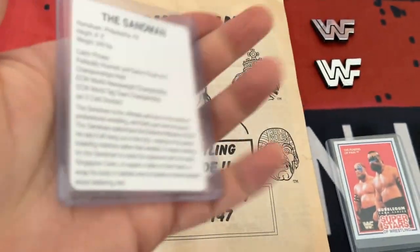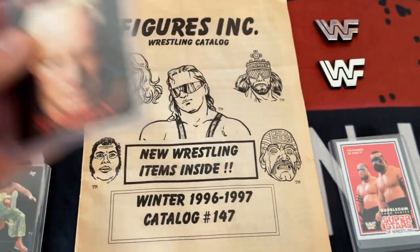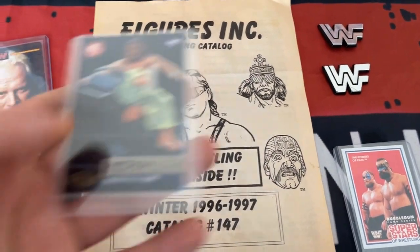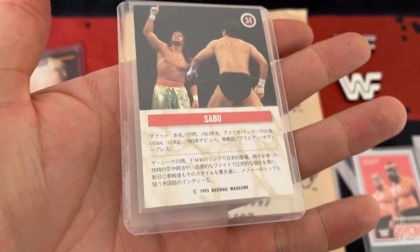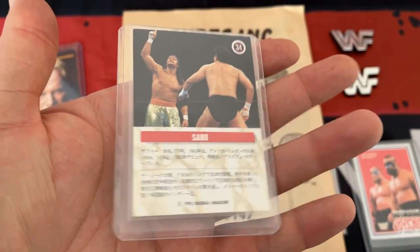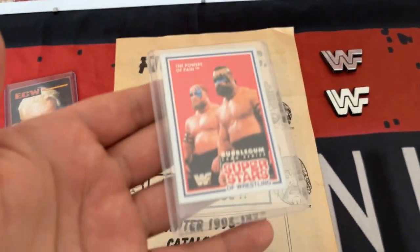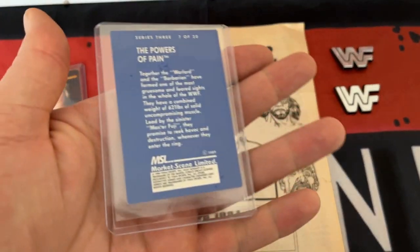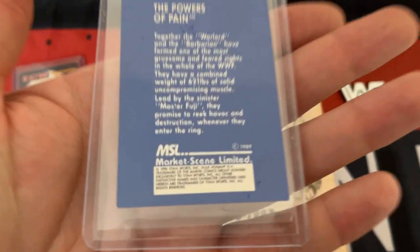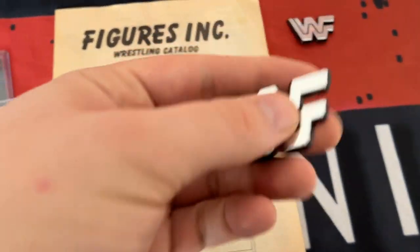First up is a cool ECW Sandman trading card from the year 2000. Going back to 1995, this is the Sabu BBM Japanese wrestling card, which I believe to be his rookie card. Next up is a cool Powers of Pain Market Scene Superstars 1989 wrestling trading card - you don't get many Powers of Pain trading cards together, so I had to get that one.